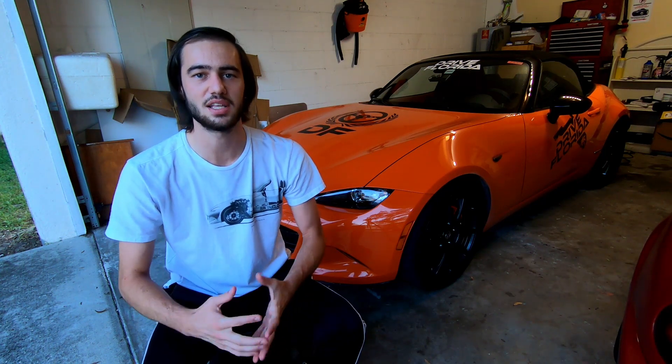One thing worth mentioning is that both of these dyno runs were done a few months apart from each other, so the weather did play a little bit of a factor. It was actually four degrees colder and 14% less humid when I ran with the stock intake versus the Engine intake. This may not account for the total difference in power, but it definitely plays a factor — so because of this I decided to do some further acceleration testing.